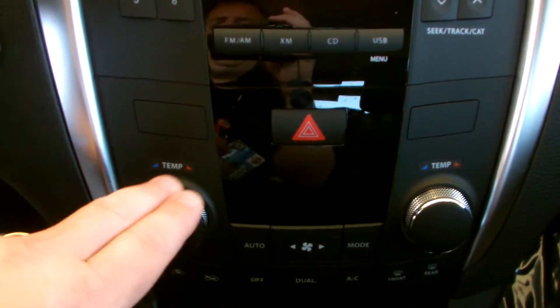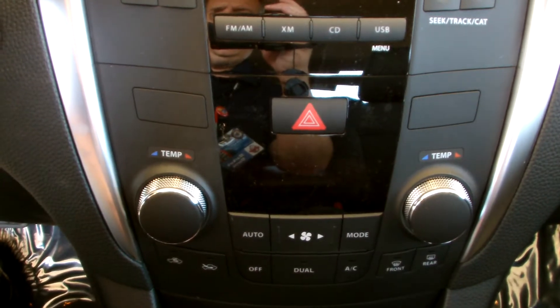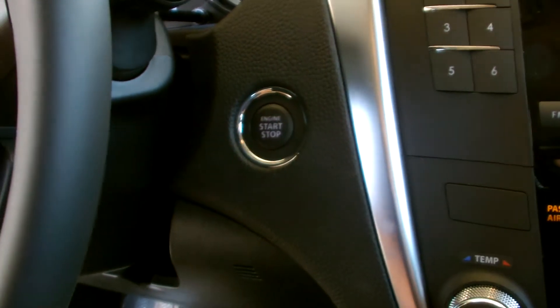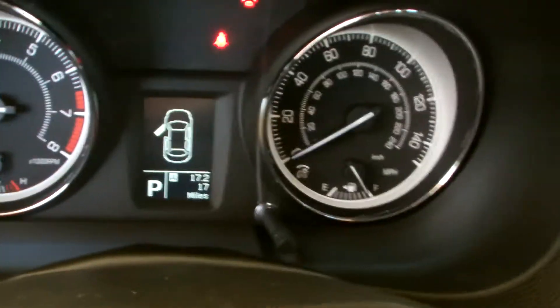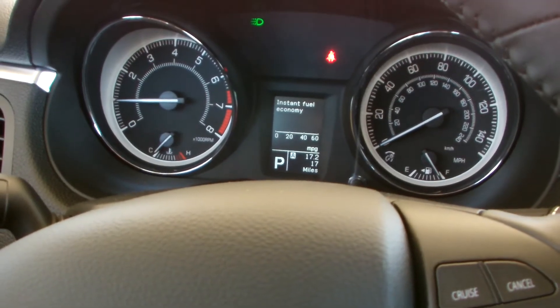Dual zone climate controls, automatic climate control as well. Let me show you how this push button start works — it's really neat. There's the key, I'm going to put it right there. Foot on the brake, finger on the button, push. Works just like that. Driver information center, tach, speedometer, great visibility.